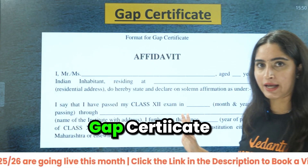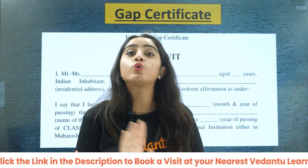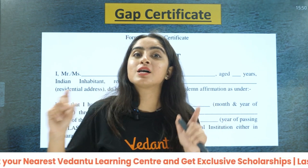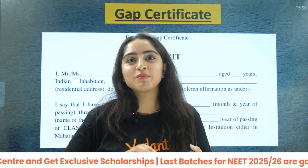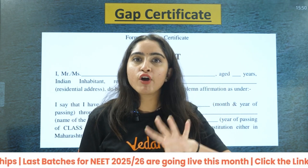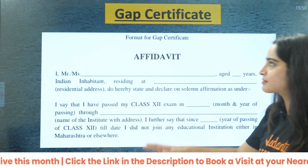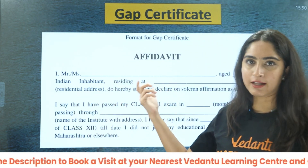Next is the gap certificate. This is required by students who are not enrolled in any course. If you are pursuing some graduation or other course, you require a transfer certificate instead. But if you are not doing any course — note that taking coaching does not count as doing something — then you require a gap certificate. This is a simple affidavit that you can get from the court.